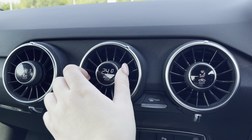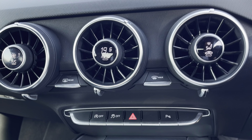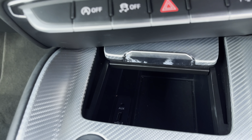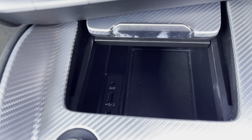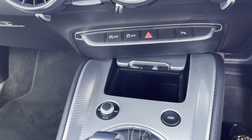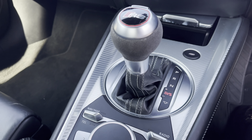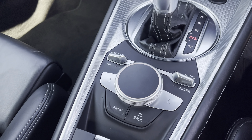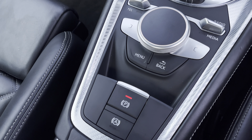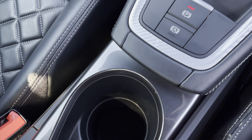To the side of the dash you have the climate control system so both driver and passenger can set their preferred temperature. Below you have a hidden compartment with USB charging points to keep your device powered up, finished off with the sleek automatic gearbox and controls to the MMI multimedia display in the Audi virtual cockpit, the electric brake, and two handy cupholders for those morning coffees.